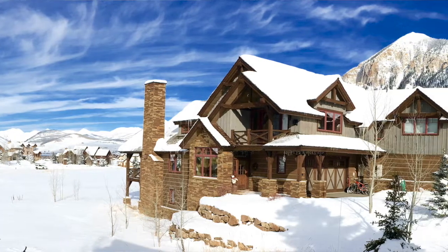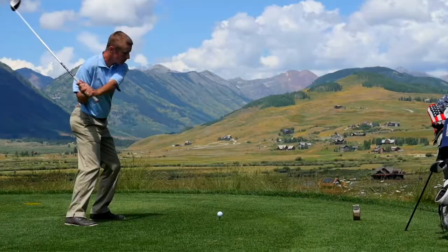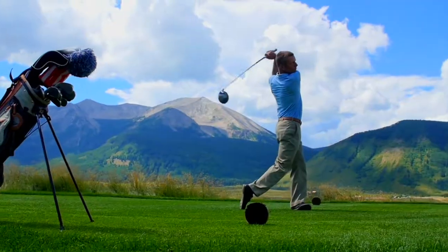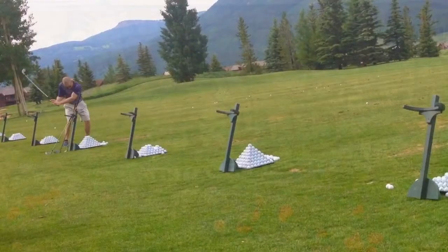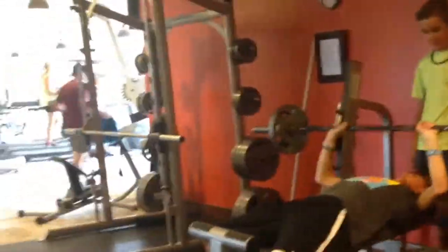Welcome to 71 Powderview Drive. This is townhome C2, in the Skyland Subdivision in Crested Butte, Colorado. As you can see, we're experiencing some wonderful new powder snow, but in the summertime, we're just steps from the Robert Trent Jones Championship Golf Course, the driving range, the clubhouse facility, tennis courts, and pool. It's a wonderful location.